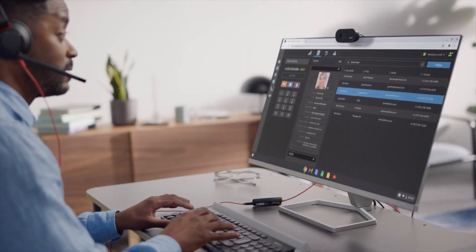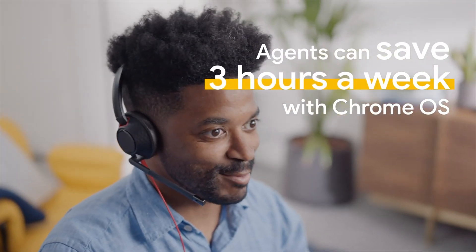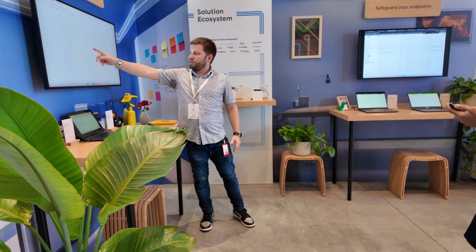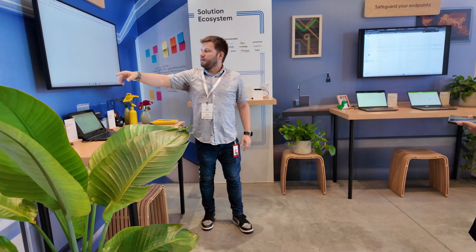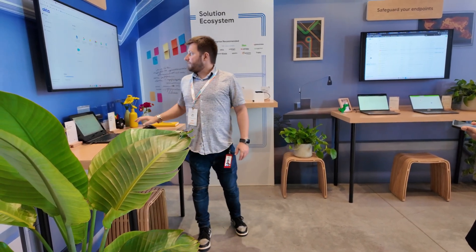Next up is call centers, an area that I have personally deployed Chrome OS and have had excellent results with several of my clients. It's super simple to set up, lightweight and fast, and keeps your agents in the environment for that call. Additionally, Chrome OS has the ability to control confidential data security by locking down what can be copied and pasted, watermarking the screen and screenshots, and more.